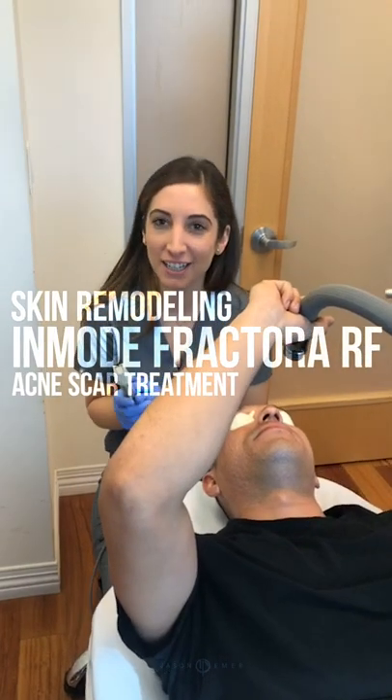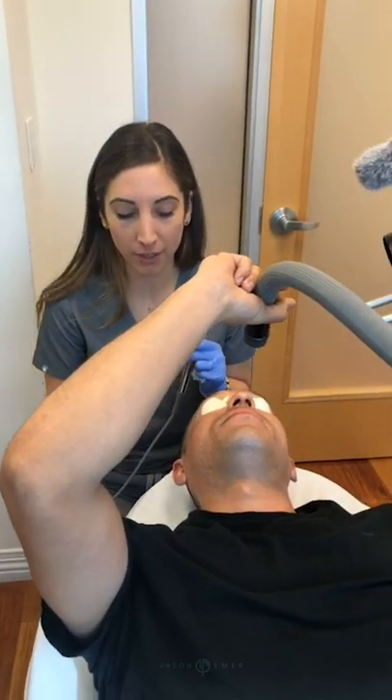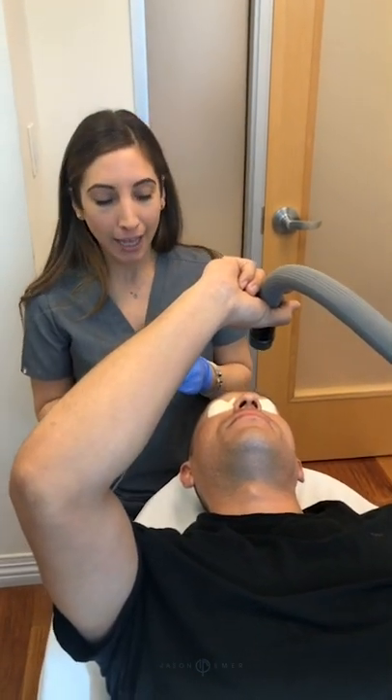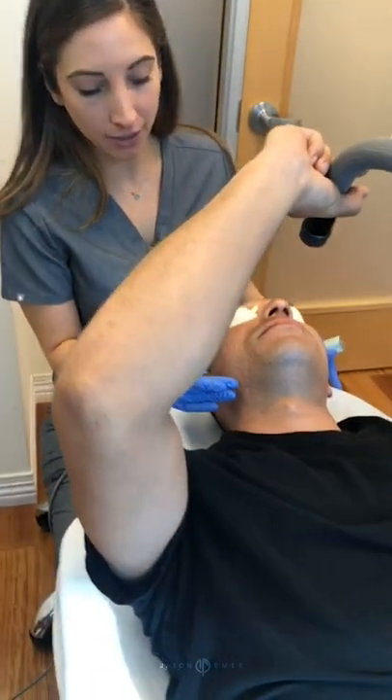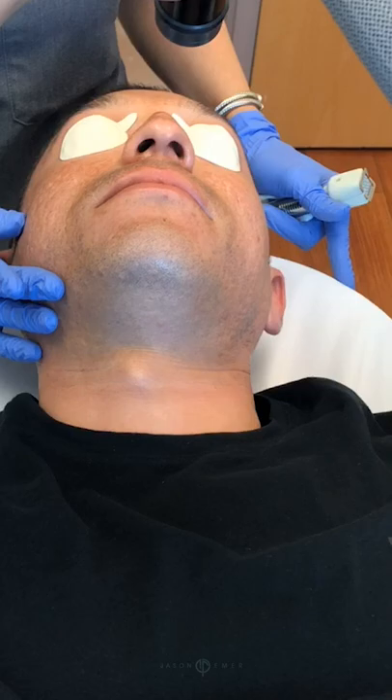Hi everyone, it's Danielle with Dr. Emmer's office. We are back doing some Proctora for acne scarring. Our patient has a little bit of cobblestone type texture, and for his atrophic acne scars, what we're going to see a lot of improvement from is some skin type things.